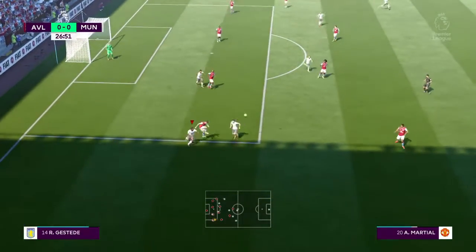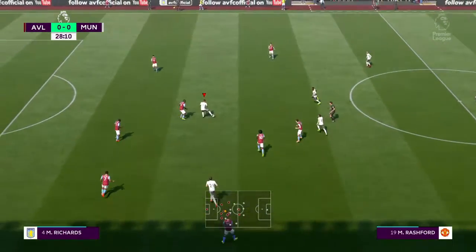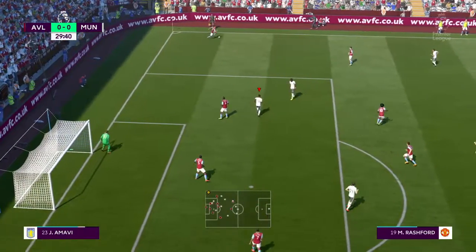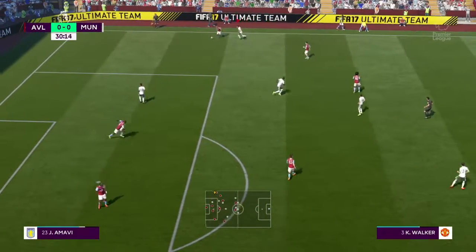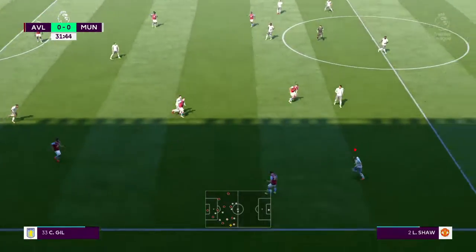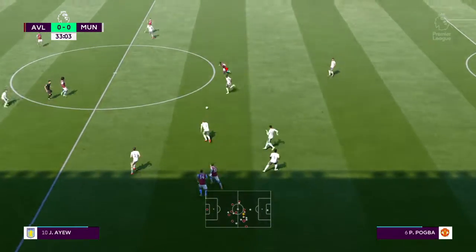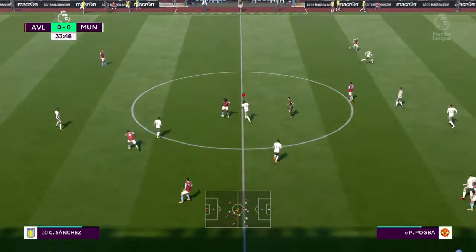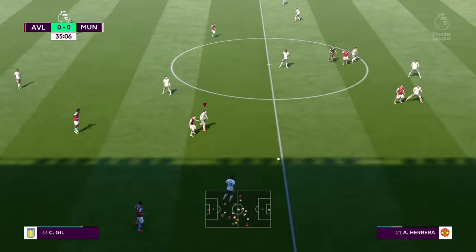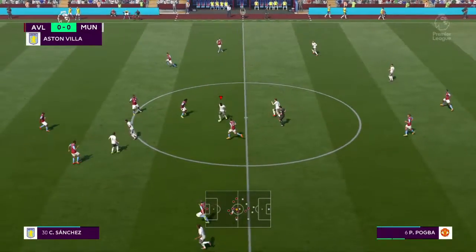Trying to steer that one through. Mata, onto the attack now, tries the through pass. Aston Villa have possession again. Jordan Beretout. By Manchester United's high standards this hasn't been a great start. There's a chance playing at home to extend this run of two consecutive victories into three — yeah, the way they've played in those previous two I can see them making it three as well.